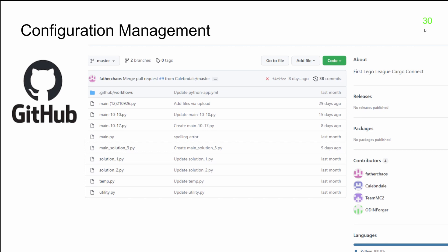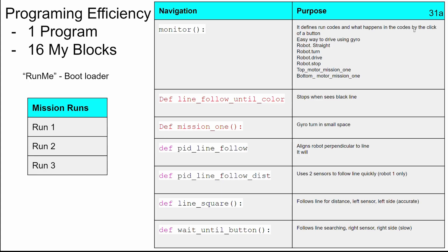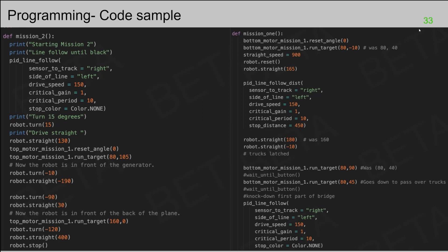We coded up many functions in Python that we could call and use over and over for rapid programming of bot runs. Organizing our code into usable functions made programming things for line following easier. We kept key variables like speed and critical gain as inputs to the functions. Here are some example codes. By using comments and clear function names, the code is easy to understand and follow.